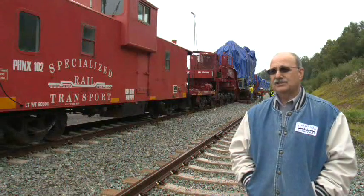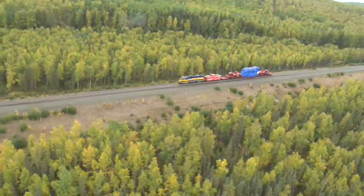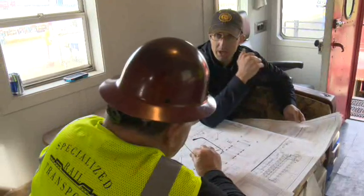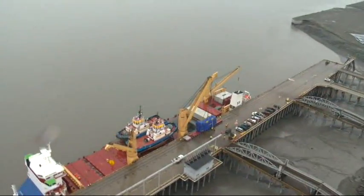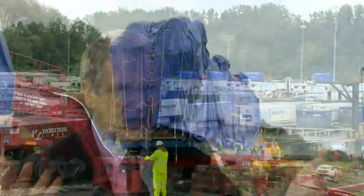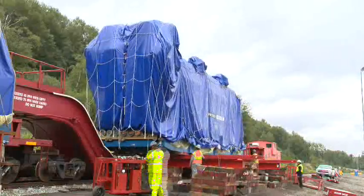These are some of the larger pieces that have come in to my knowledge, and it's a big deal for everybody. I got up close and I looked at the care and the technical work that goes into moving something this big.